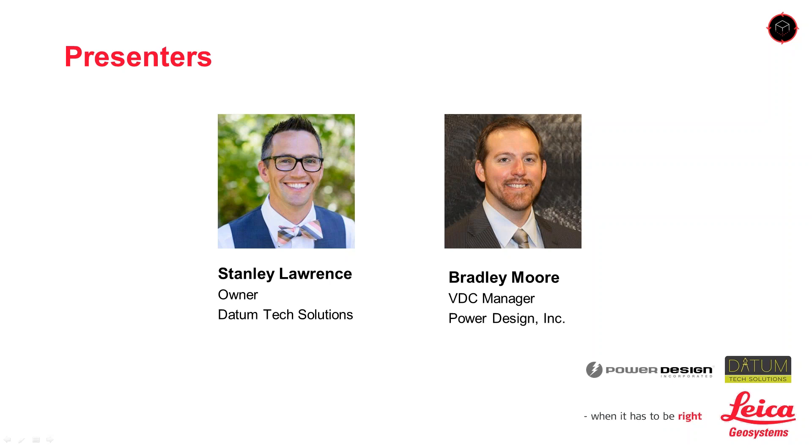Before we begin, a few tips: on the upper right side of your screen you should see a widget bar. Click Help for an online technical FAQ if you need assistance, or click Full Screen to make the slides larger. If you'd like to ask a question, please enter it in the questions box. Presenters will address questions later, and if we can't get to all of them, someone will reach out by email after the webinar.